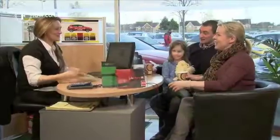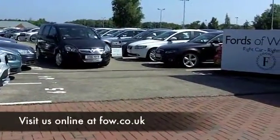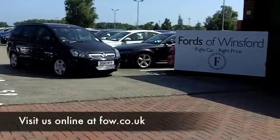Try it out. Fancy a test drive? No problem at all — be our guest and discover this great car for yourself at Fords of Winsford.